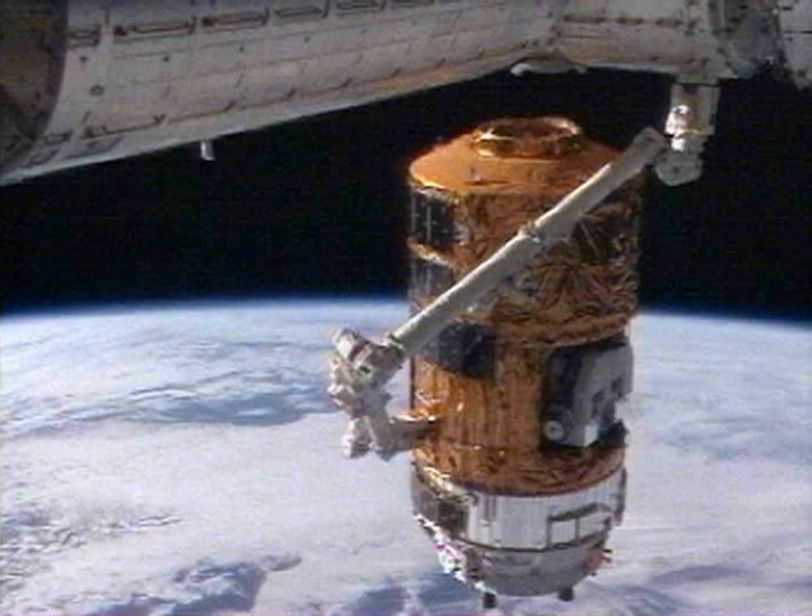During departure from the ISS, Expedition 21 crew members Nicole Stott, Robert Thirsk, and Frank de Wynne completed the final steps of preparing HTV-1 for release. These steps included disconnecting the final remaining power jumper line, closing the Node-2 nadir hatch, depressurizing the vestibule and performing leak checks, removing common berthing mechanism bolts, deploying latches, and unberthing HTV-1 with the space station remote manipulator system. While passing above the Pacific Ocean, the robotic arm released HTV-1 at 12 meters below the station on 30 October 2009. The departure was delayed for one ISS orbit to avoid debris from Cosmos 2421.